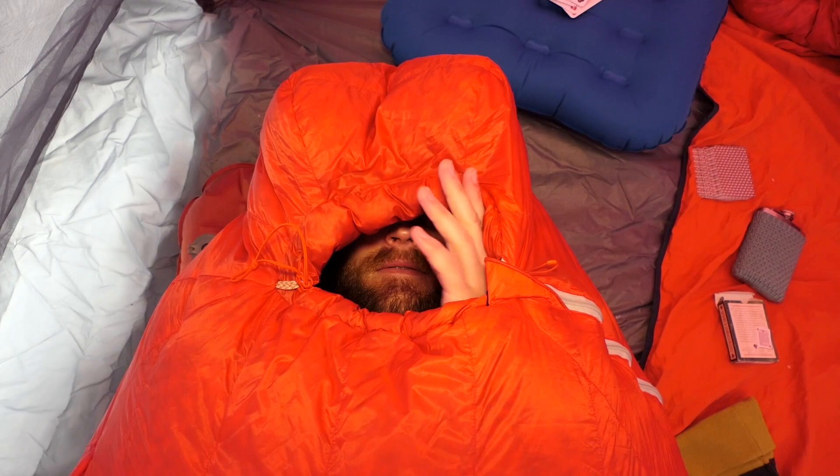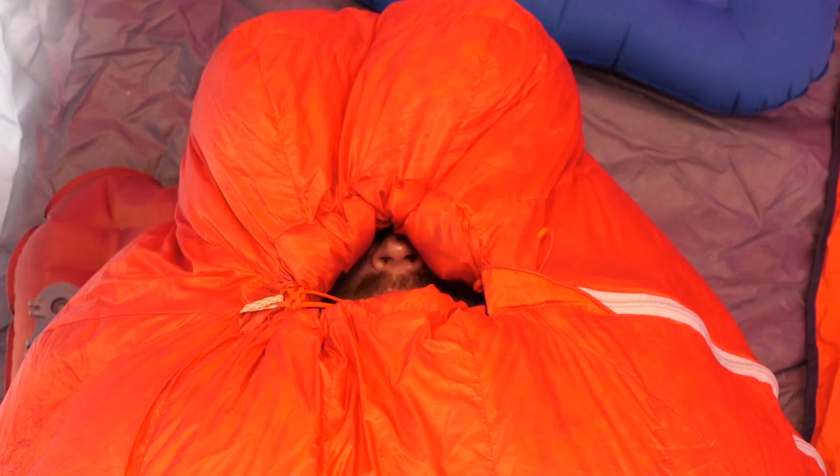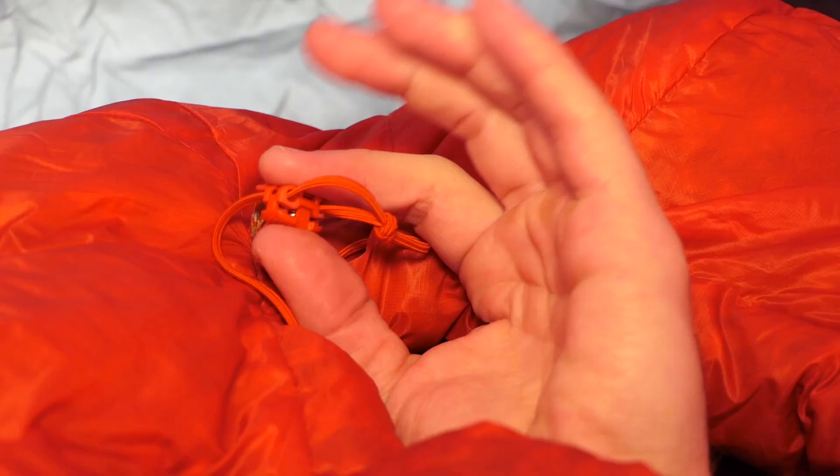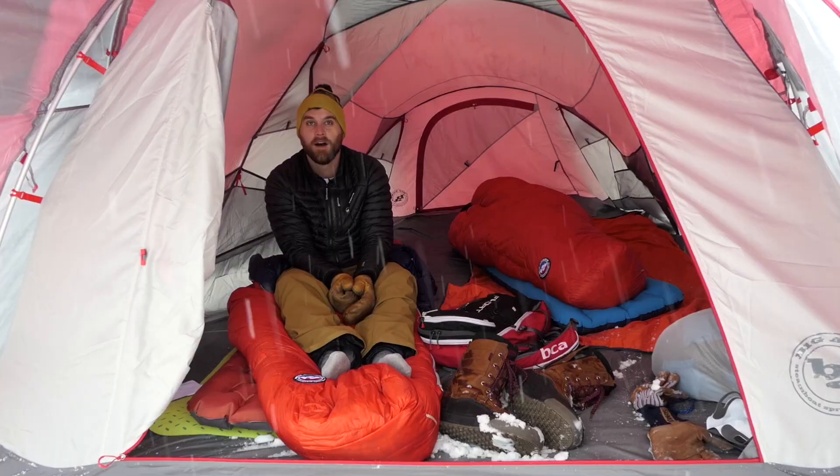Did we mention this bag was designed for warmth? The insulated tube along the upper hood opening seals out drafts when cinched, and the oversized draft collar provides adjustability. Uncinch the hood using only one hand with a low profile cord lock function.